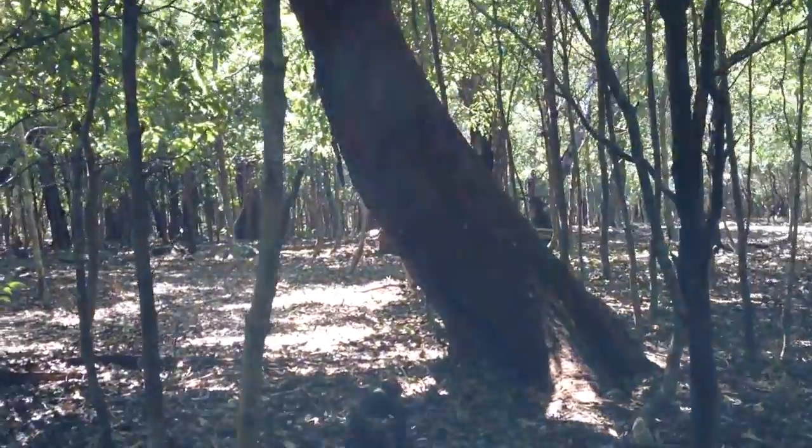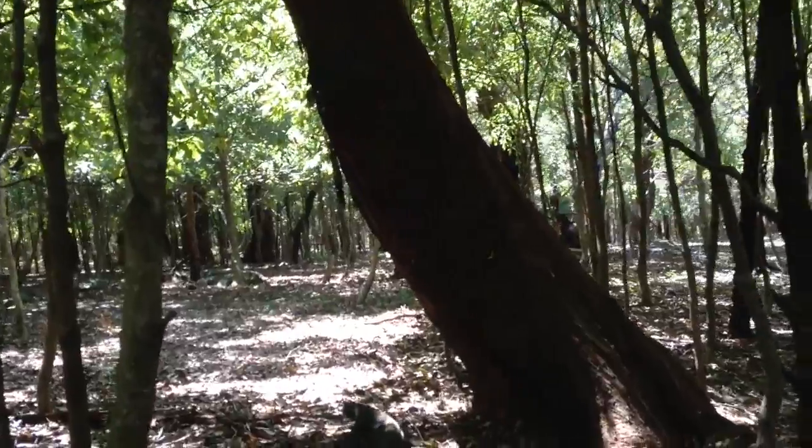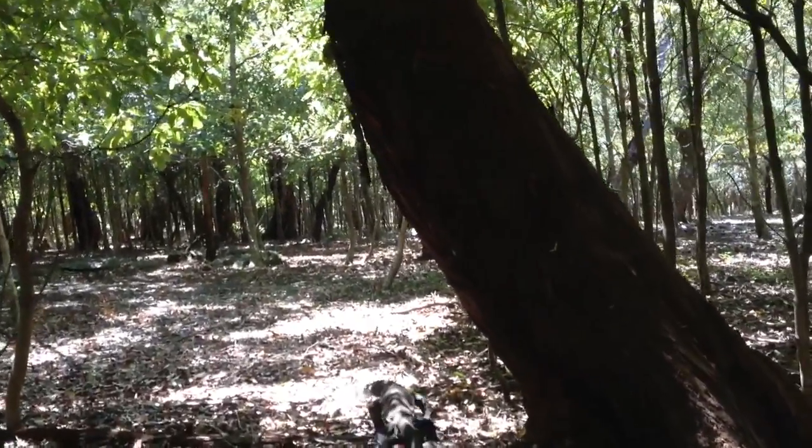This creature is swaggering in front of me, and it can weigh over 40 pounds. This is a pretty good-sized lizard.